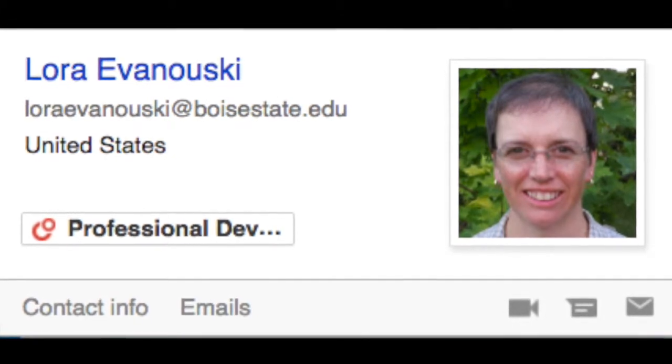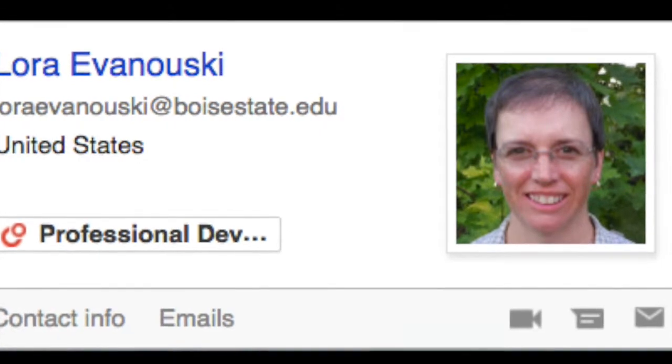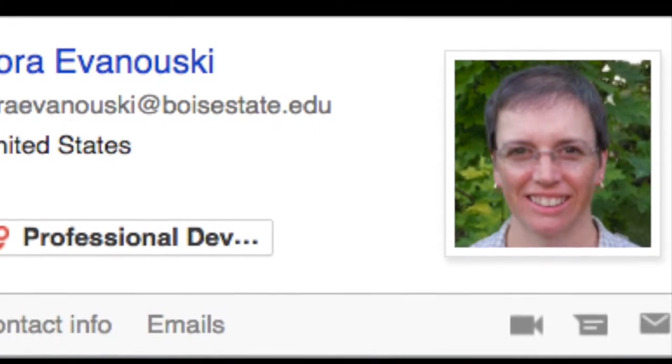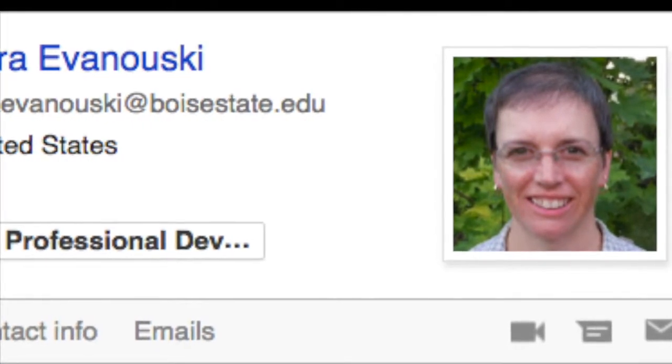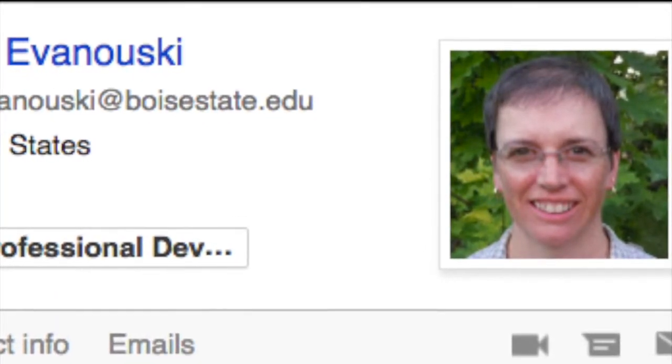Dr. Evanowski was available and present in the online environment. Her expectations were simple and clearly stated for each module. And her use of a variety of online communication tools to support my success was admirable. This course could have been difficult because of the complicated nature of writing code to create web content. However, Dr. Evanowski's consistently clear communication made this class a joy.